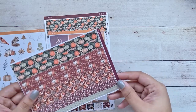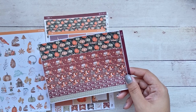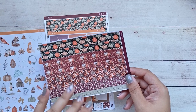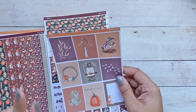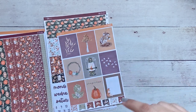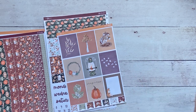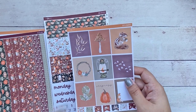I grabbed this one sheet of washi to use either on my compact vertical as the top washi, or on my daily duo just to section out times. That's the reason behind that one sheet. Then I grabbed the full boxes — because with the daily duo you have that big square at the bottom of the page, and I didn't want to get those big boxes that are supposed to cover that space. Usually I don't write anything there, and they just look a little bare and plain, so I wanted to use the full boxes for that one space.